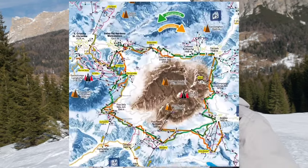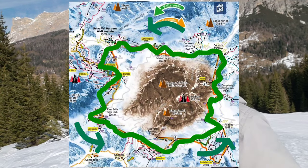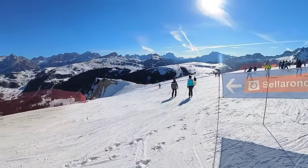You can do the Sella Ronda Loop in one of two directions. If you go clockwise, you're doing the orange route. If you go counterclockwise, you're doing the green route. The signs will be color-coded and you can also see it on the map to match the direction that you're going.